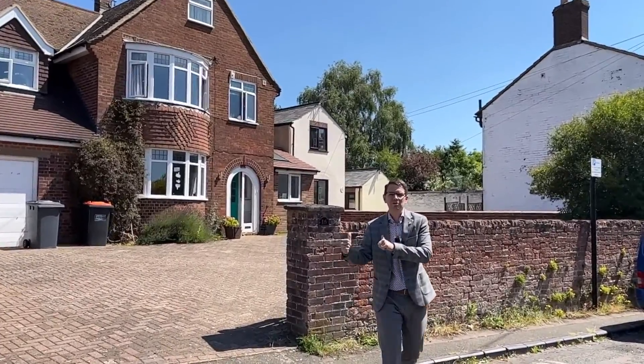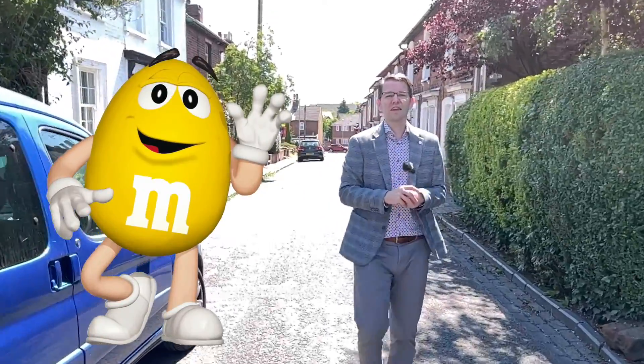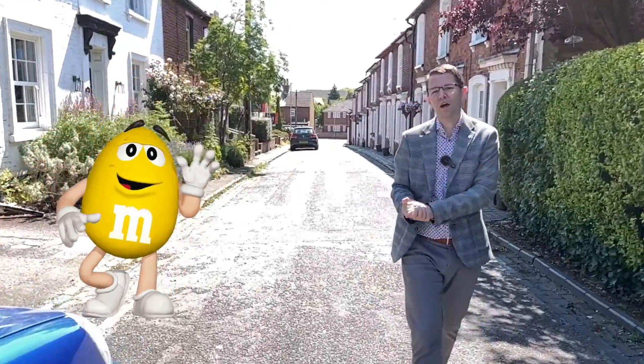Ship Road is a mix of properties, from large detached properties behind me to a run of old terraces. And as you can see from all the M&M boards — and I don't mean those chocolatey peanuts — you can certainly see what the average price of these properties are that are going on the market today.